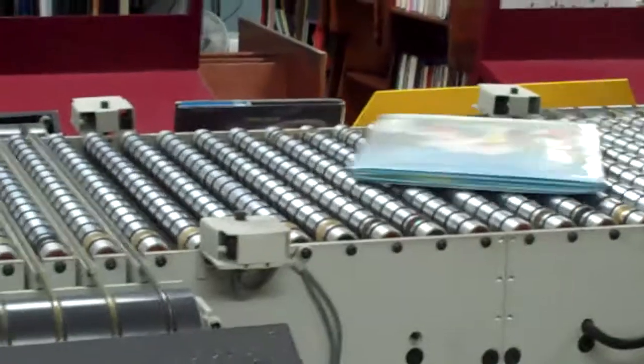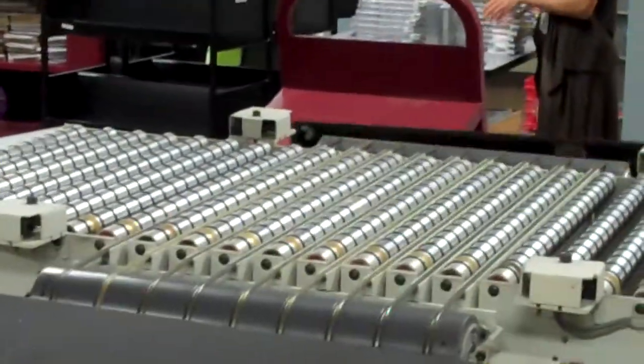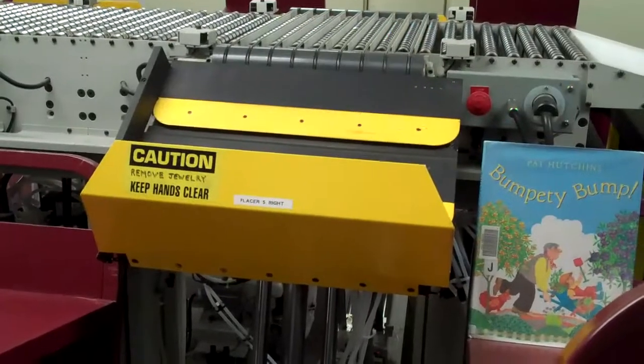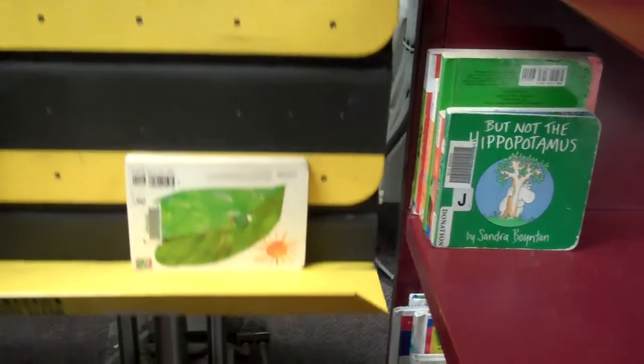When the item gets to the right section of the conveyor belt, the machine scoots it onto the placer. The placer takes the item to the right shelf and has a sensor to find the end of the stack.